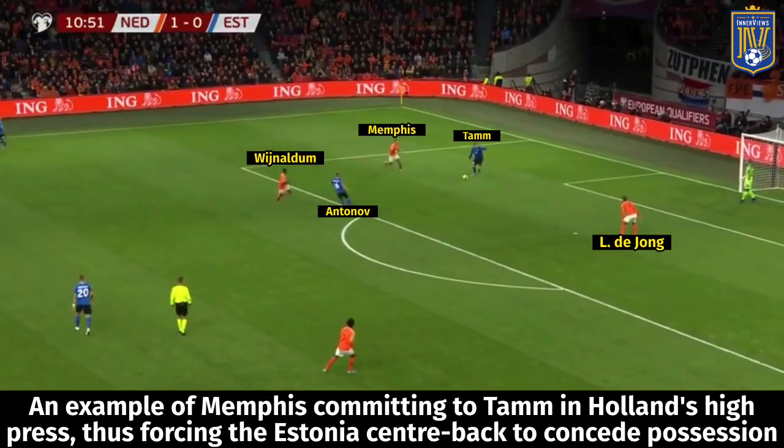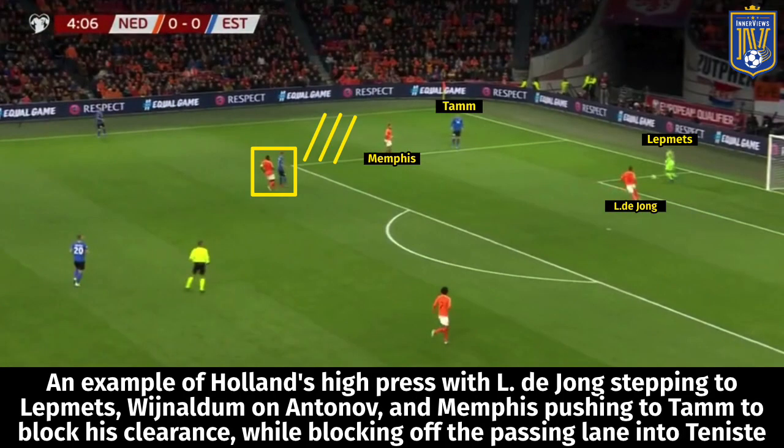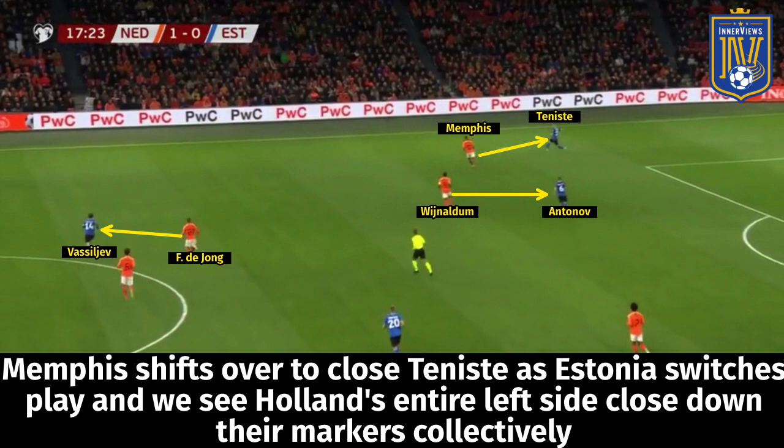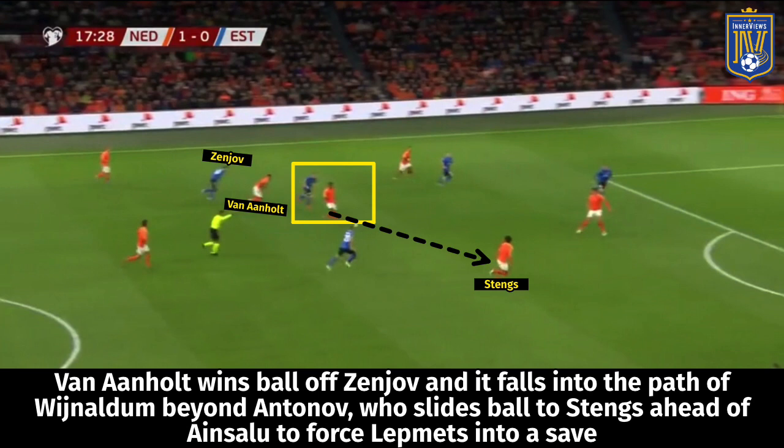Now let's shift to Holland's pressing. They do a very good job of pressing from the front and forcing the opposition into mistakes. In one example, DeJong presses ahead of Letmets, Memphis blocks the passing lane into Teniste, and Wijnaldum is ahead of Antonov. When the ball is played to Tam, Memphis squeezes on him and blocks his clearance. In another example, Holland's entire left side shifts over with DeJong moving towards Vasiliev, Van Aanholt and Memphis stepping into the path of Teniste and Zeniov — Van Aanholt then steps forward to dispossess Zeniov and creates a chance for Holland.